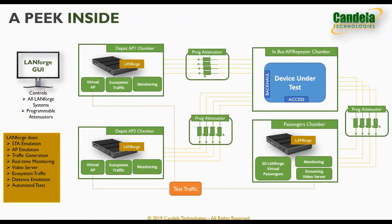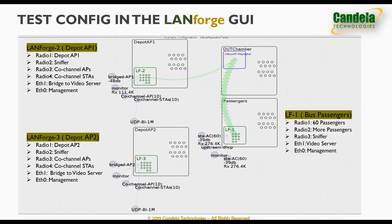The passengers chamber contains a LandForge system that creates 60 passenger stations connecting to the access side of the device under test. The backhaul radio of the device under test connects to another LandForge system emulating depot AP1 in the depot AP1 chamber. We also have yet another LandForge system acting as depot AP2 in the depot AP2 chamber. All chambers are connected to each other with programmable attenuators and RF cables configured for 4x4 MIMO connections. The attenuators can control the distance between the passengers and the in-bus AP, and between the in-bus AP and the depot APs.